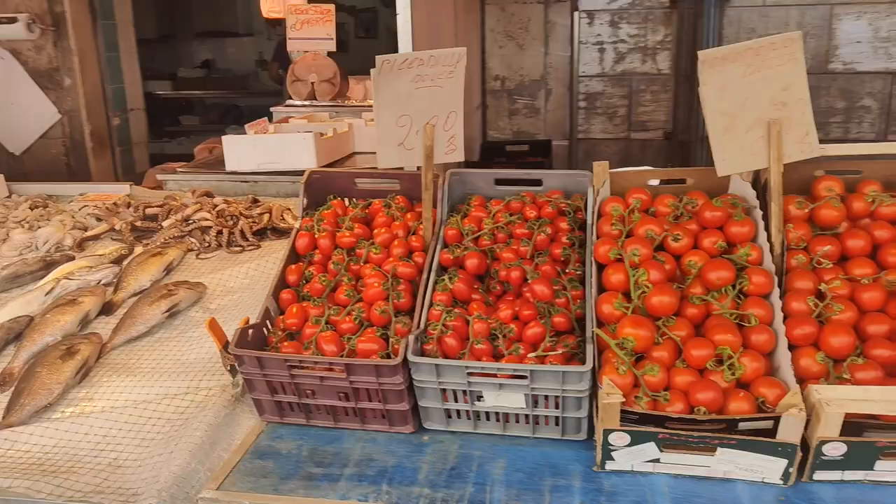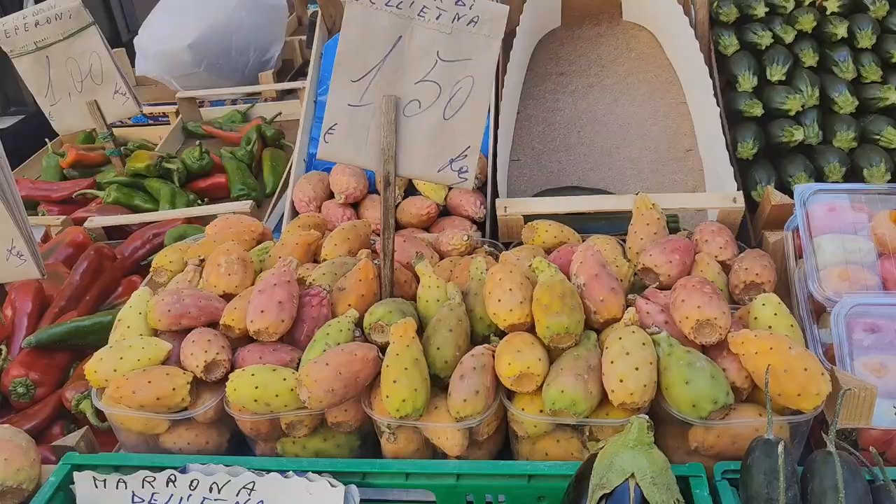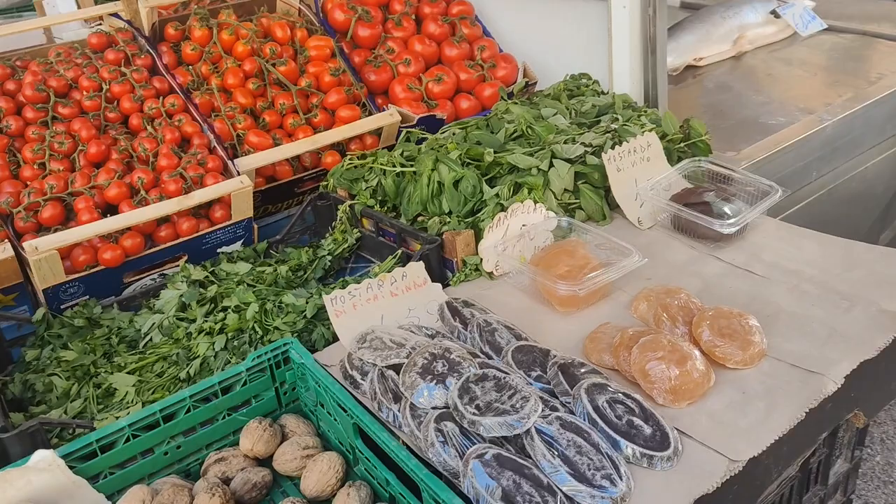Here you can get all the tomatoes and zucchini, and of course plenty of fish. There's a great collection here, including some beautiful prickly pears. And look — Bastardi dell'Etna, even here in Ortigia.